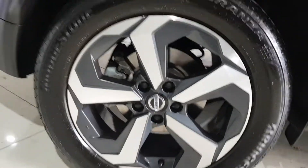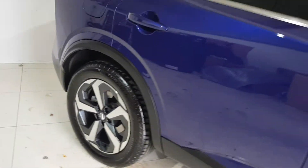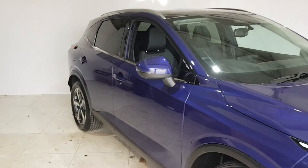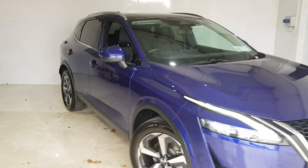When it comes to trade-ins, Windsor will give you an instant quote at a fair market price. So drop by today and we'll help you trade up to the perfect Windsor Certified vehicle.